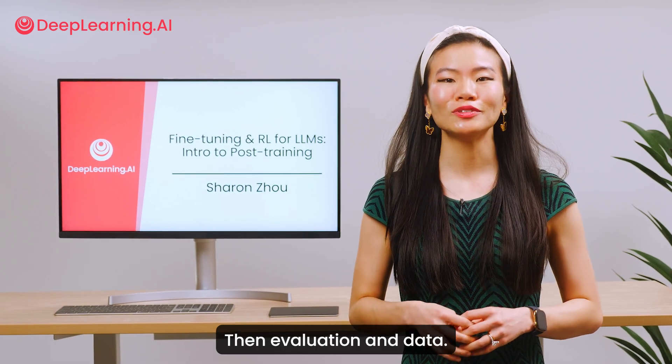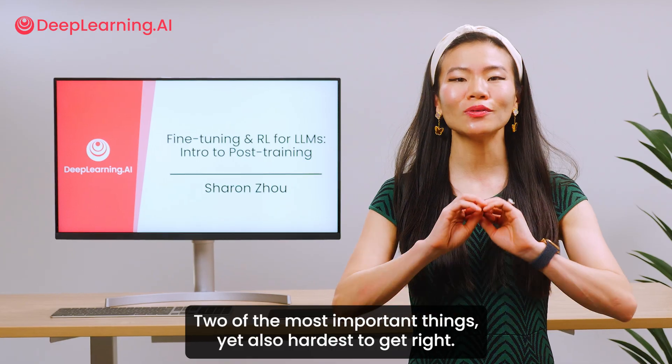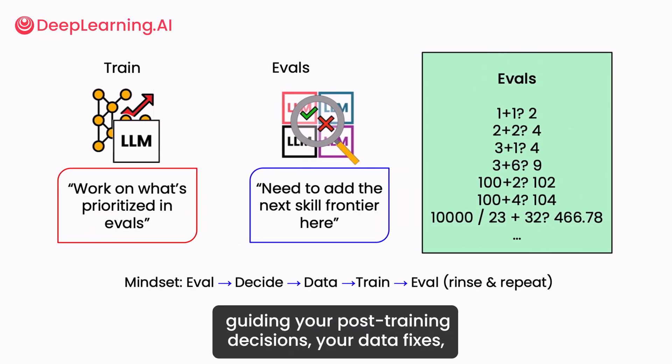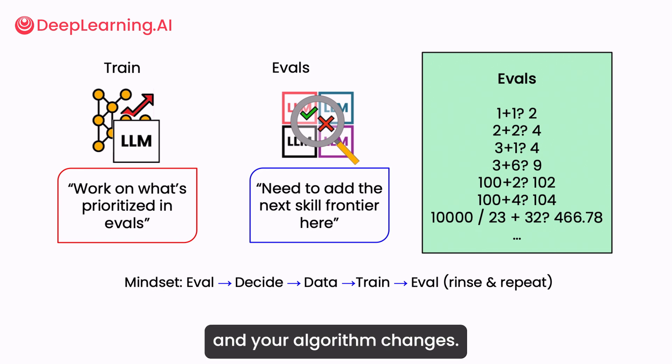Then, evaluation and data — two of the most important things, yet also the hardest to get right. You'll learn to use evaluation as a North Star, guiding your post-training decisions, your data fixes, and your algorithm changes.